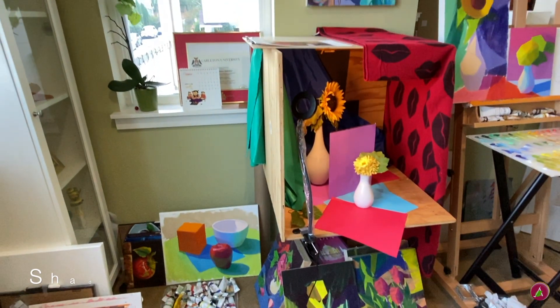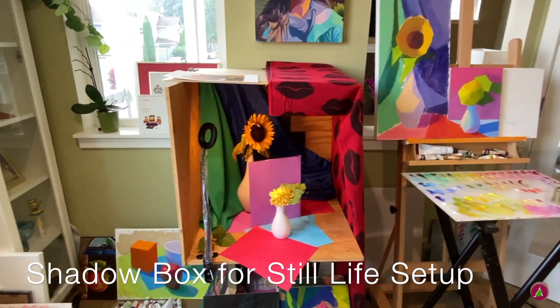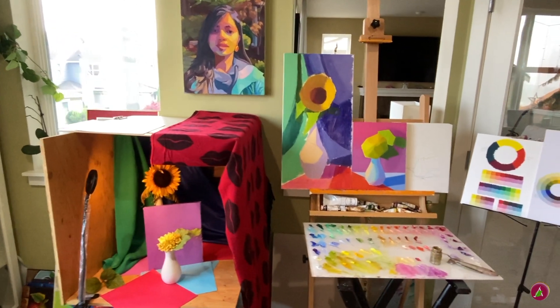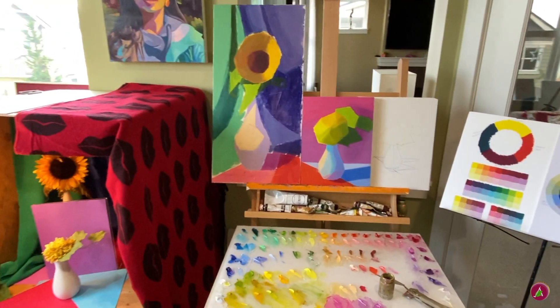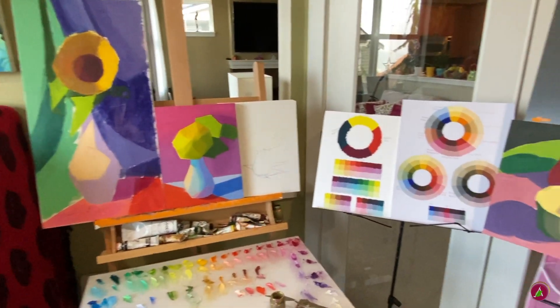And what is that interesting thing? That is a shadow box for still life setup. That's another self-portrait of mine. In the shadow box I have two still life projects going on at the same time — the dahlia in the front and the sunflower in the back.